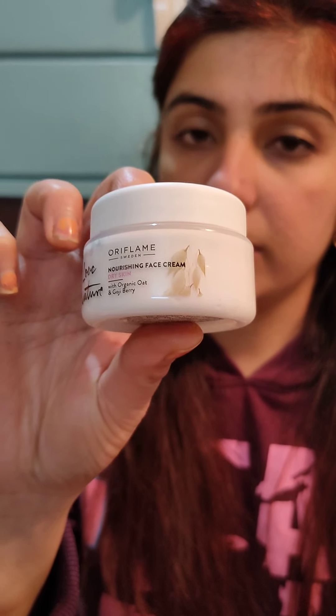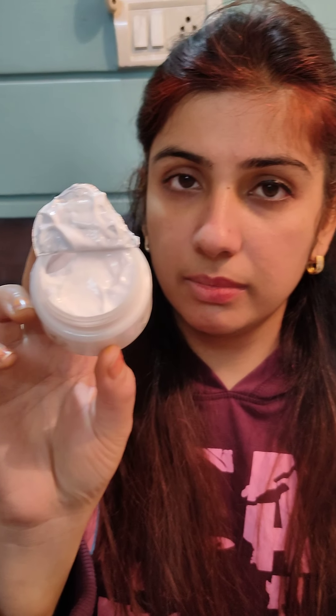After that, you have to follow the final step, which is your face cream. We will apply a little bit of the cream on our skin — it will balance the hydration level.